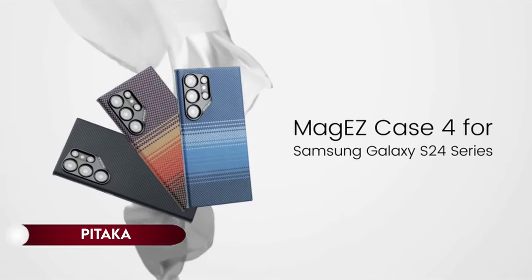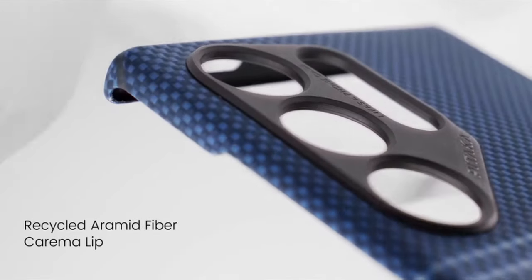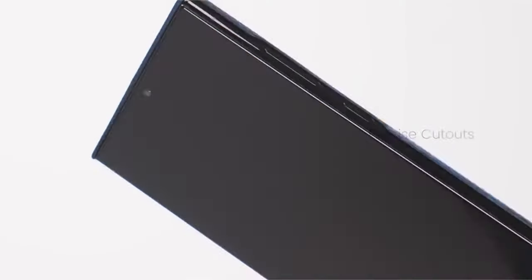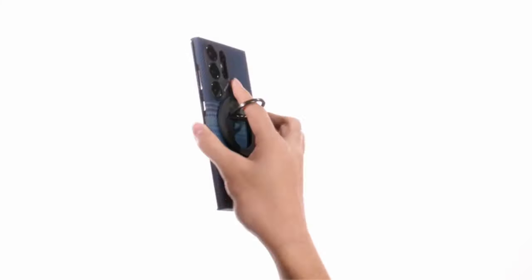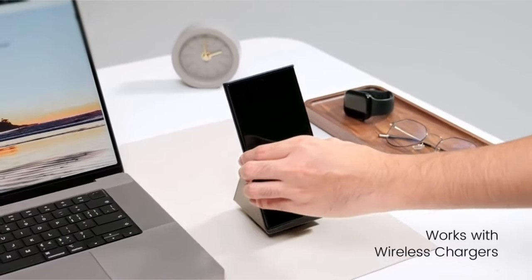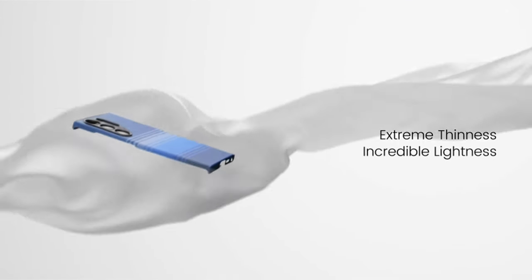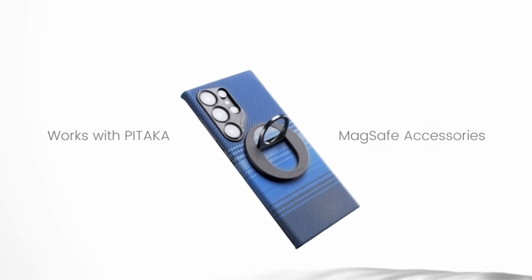On number 2: Pitaka. Crafted from premium 600D aramid fiber, the Samsung Galaxy S24 Ultra case ensures signal integrity without interference, offering durable defense against scratches and color fading. Weighing just 0.85 ounces and measuring a mere 0.04 inches in thickness, it maintains a slim profile for a seamless, caseless feel. Enhanced with 3D grip technology, it provides a comfortable, non-slip hold. The precise design includes cutouts for easy access to buttons and screen gestures, with raised rings for added camera lens protection. Equipped with built-in MagSafe magnets, it seamlessly attaches to Pitaka MagSafe wireless chargers for effortless charging, supporting wireless charging and power share. Notably, it is incompatible with Apple MagSafe chargers due to Samsung Galaxy's wireless power consortium standards.